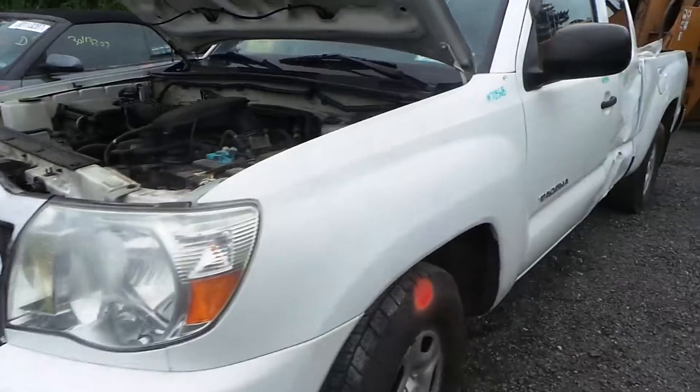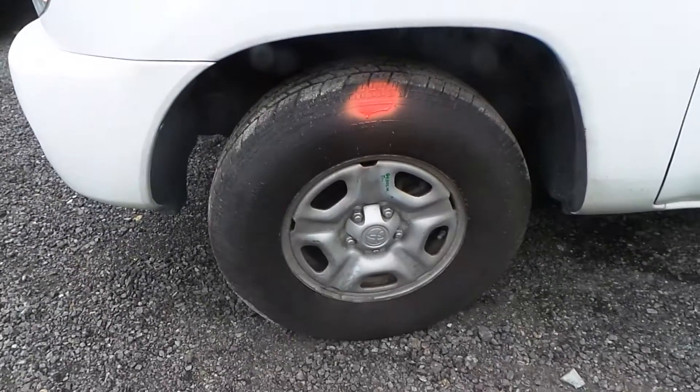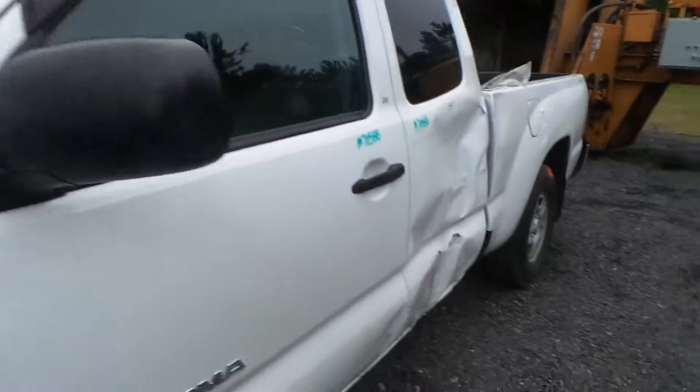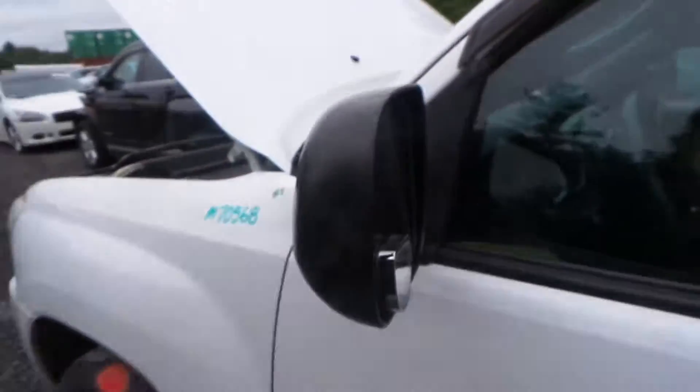The driver's side fender is insurance quality — it has about a half hour of parking lot pings. We also have some good 15-inch steel wheels, there are four. The driver's side door does have a dent from how the vehicle was hit, but it's still very usable. We also have a good power black textured mirror.